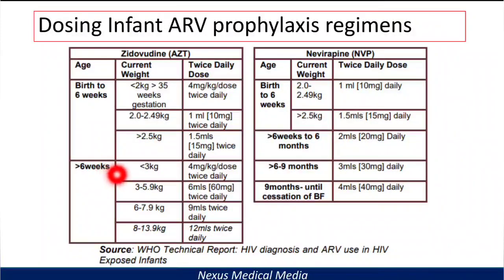For zidovudine dosing over six weeks: if less than 3 kg, give 4 mg/kg per dose twice daily. If the baby weighs 3 to 5.9 kg, give 6 mL — that is 60 mg twice daily. If 6 to 7.9 kg, give 9 mL twice daily. From 8 to 13.9 kg, give 12 mL twice daily.